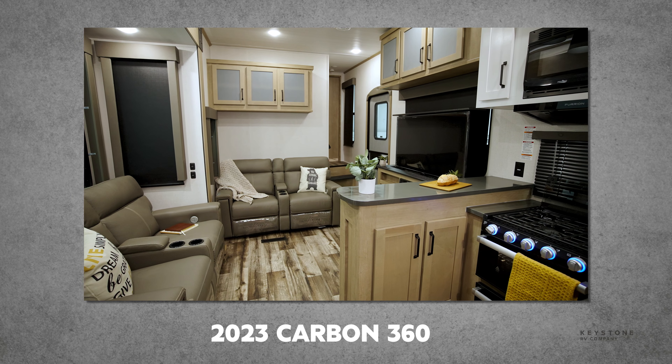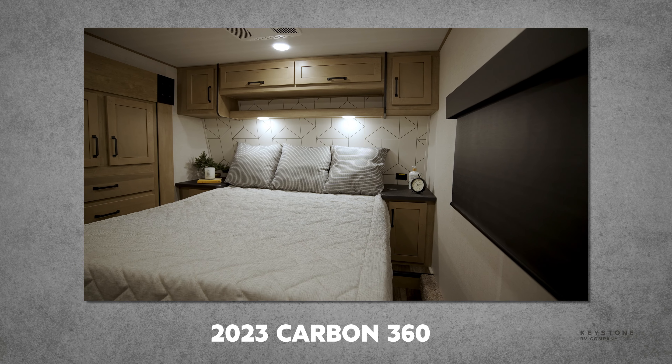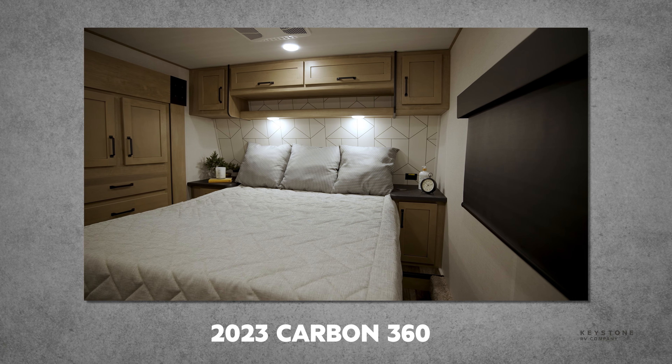Brand new and hot off the line is our Carbon 360. Stay tuned for more information on this floor plan.